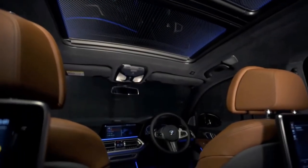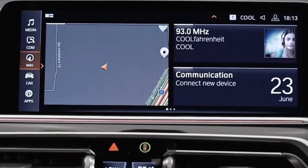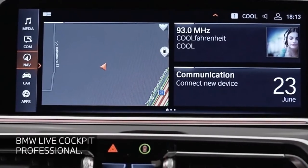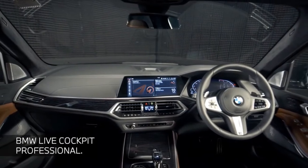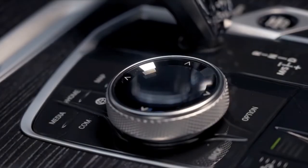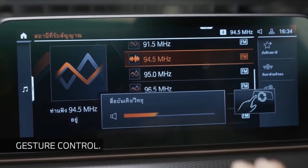Every X7 is loaded with high-tech features, including a fully digital gauge cluster and a large 12.3-inch touchscreen that dominates the dashboard. Its infotainment system can also be operated by a large rotary knob on the center console, as well as through gesture controls that are more gimmicky than useful.